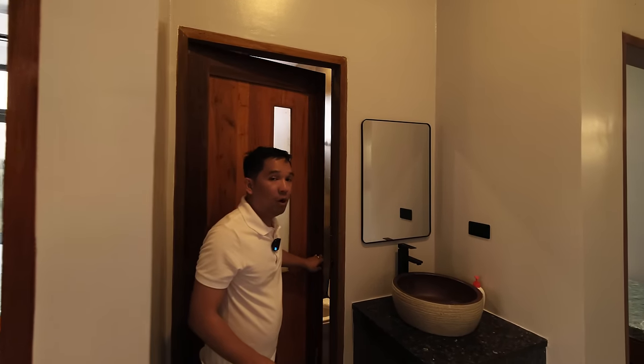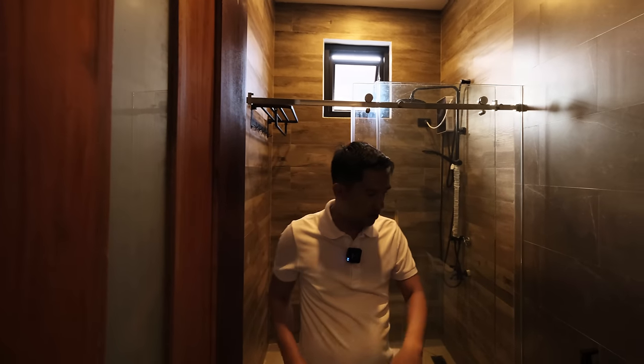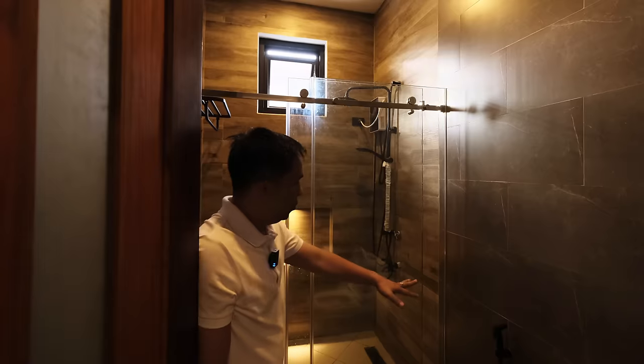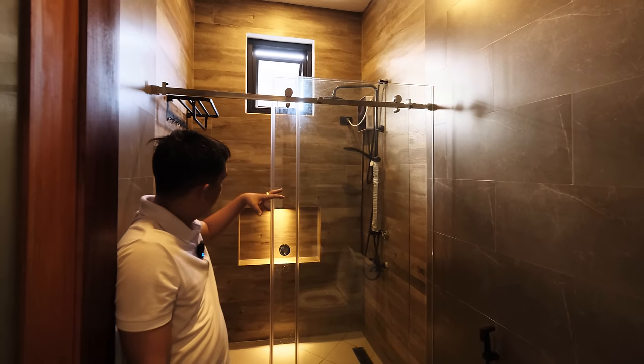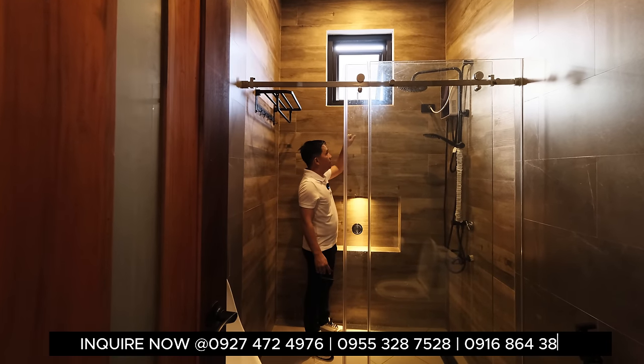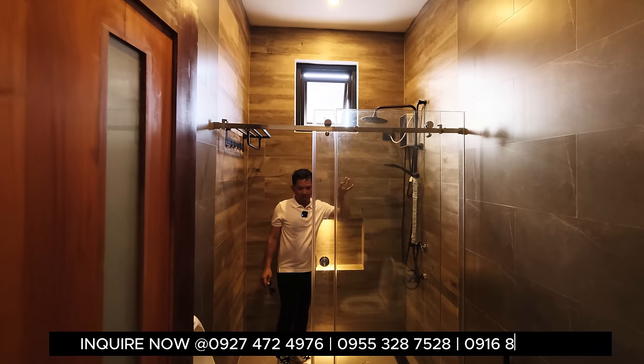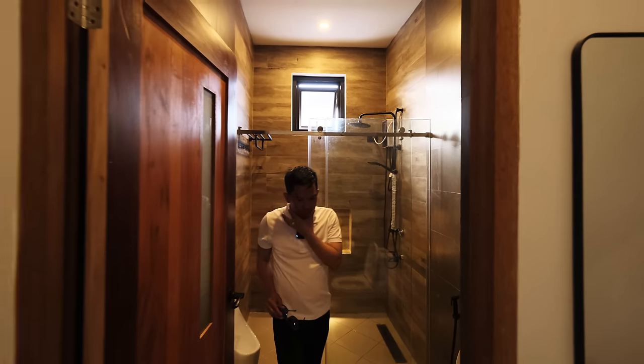Right here you have the common bathroom. There's a urinal area, water closet with bidet and shower area, water heater with nice light fixtures, an overhead awning window, and floor-to-ceiling bathroom tiles. Very nice.